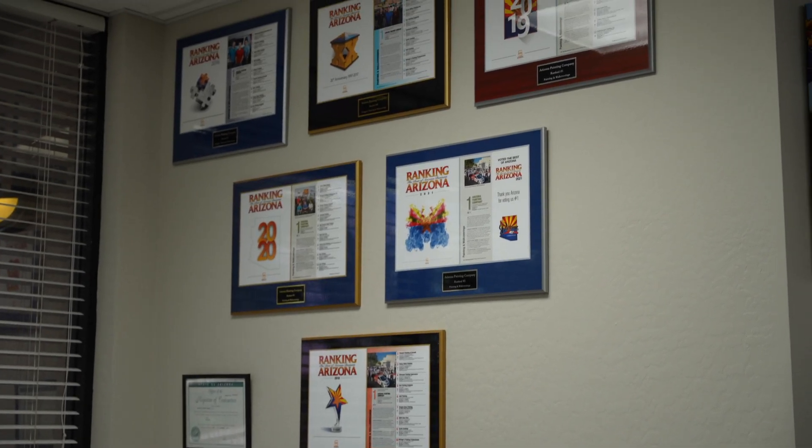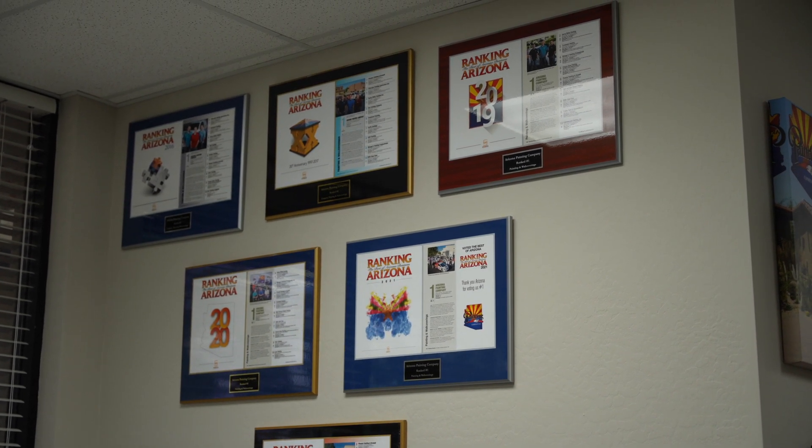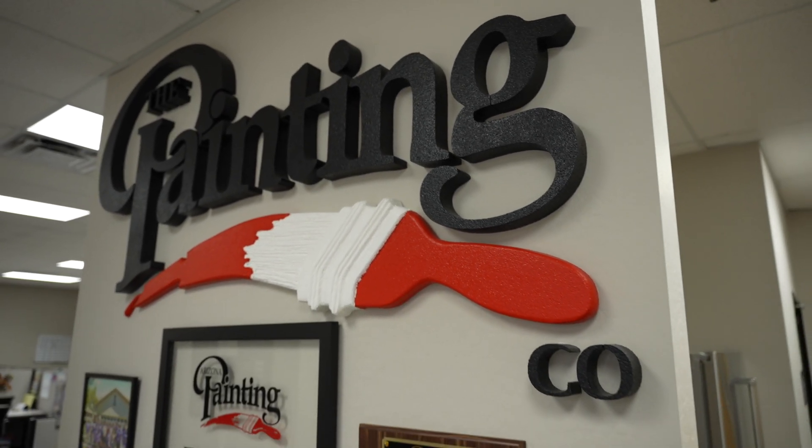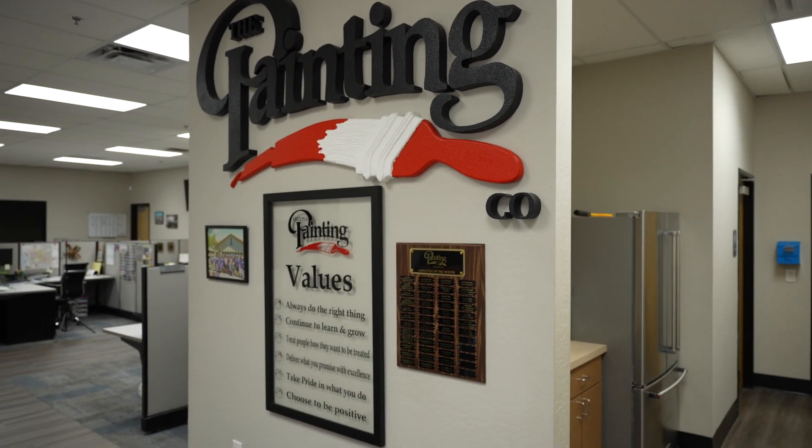You weren't ranked number one for nothing — tell me what people say about you. My goal as the owner is to make sure we're making it easy on our customers. When we get a great review, it's typically: they made it really easy for me to get my house painted, they cleaned up, they didn't leave a mess, and they did exactly what they said they were going to do.